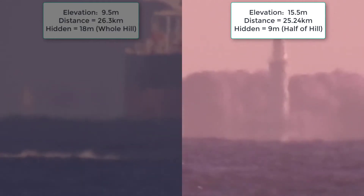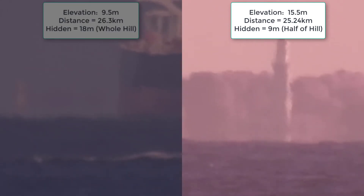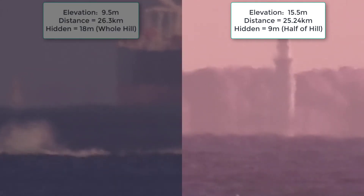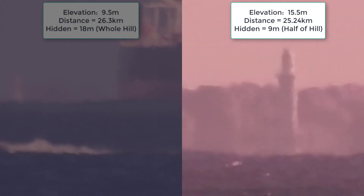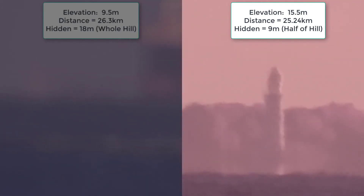Well, fancy that — from 15.5 meters elevation, we still can't see any of the hill. Remember, we should be able to see nine meters of the hill; half of it should be visible. To quote the disinfo agent who made the other video about Bathurst lighthouse: 'There were no nine-meter waves today.'